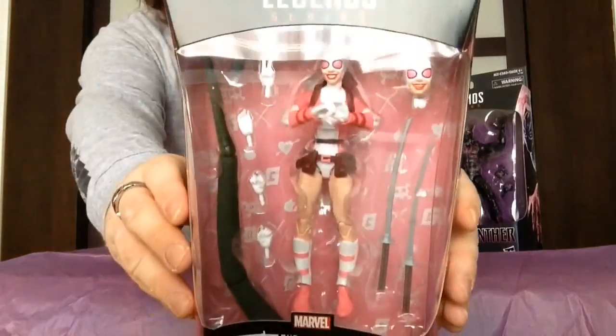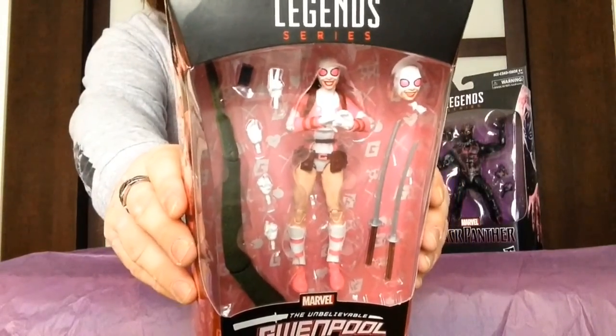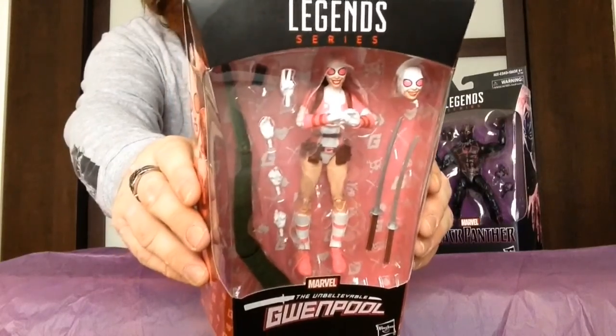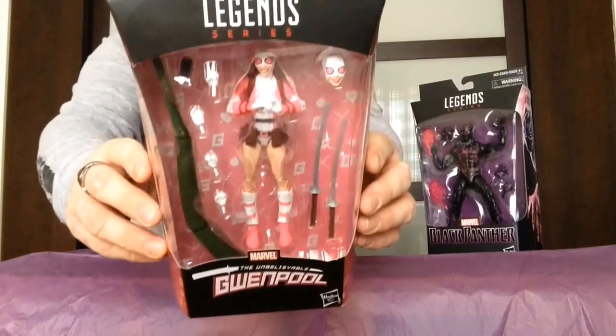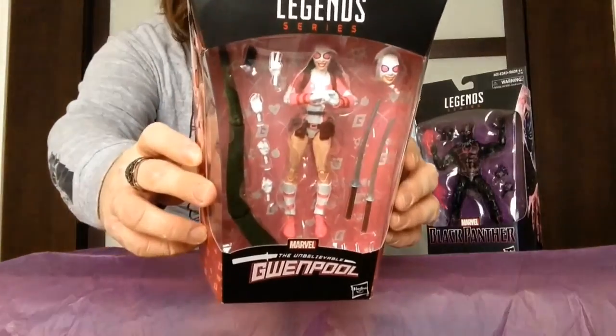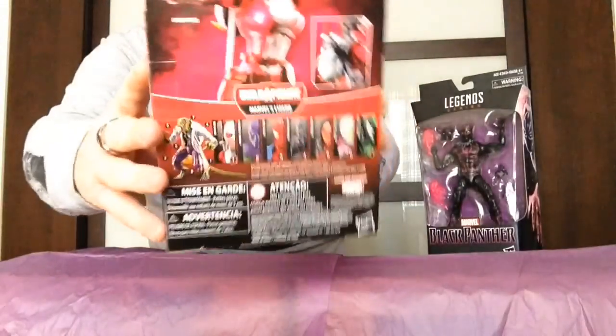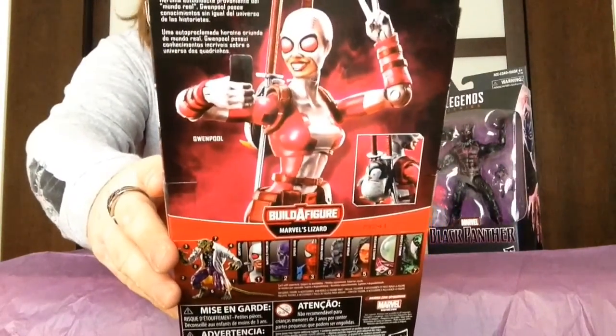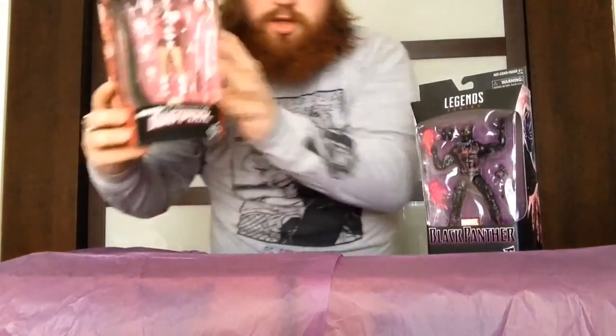The other Marvel Legends I picked up is one I've been wanting for a long time — dying to get. When I went to Toys R Us — yes, we still have Toys R Us in Canada — they had one in stock and I was like, I'm gonna grab it. I finally ended up getting Gwenpool. I love Gwenpool. Interchangeable head, a whole bunch of interchangeable hands, she comes with a cell phone to do a selfie, her twin katanas, and I believe that's a build-a-figure piece — it's the tail for the Lizard. She's wearing a penguin backpack, which you can see on the back.